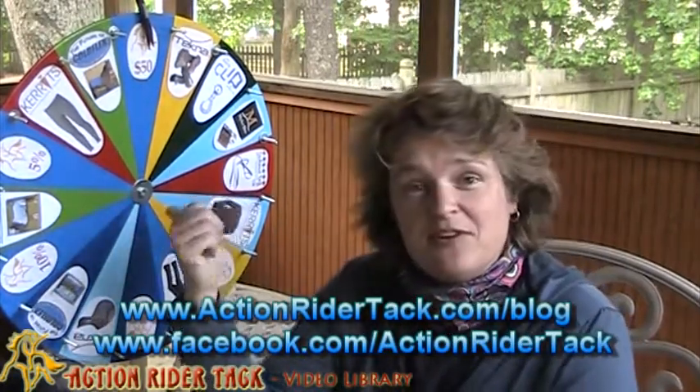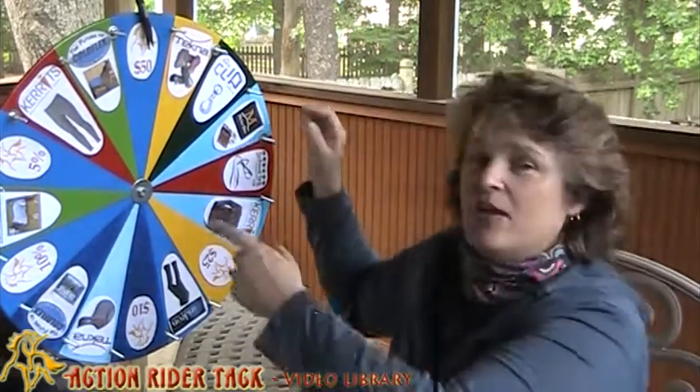These manufacturers that are on the wheel here have decided to join us in thanking you, so let's go ahead and recognize some of these manufacturers and some of the things they're giving. We do have one new person on the wheel and some of the products are starting to get switched out because we're moving from winter into summer. The dollar amounts and percentages off on the wheel are from yours truly, ActionRiderTack.com.